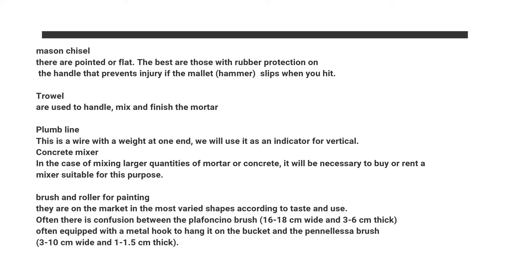Brush and roller for painting: they are available on the market in the most varied shapes according to taste and use. Often there is confusion between the Plafoncino brush, 16–18 cm wide and 3–6 cm thick, often equipped with a metal hook to hang it on the bucket, and the Penalessa brush, 3–10 cm wide and 1–1.5 cm thick.